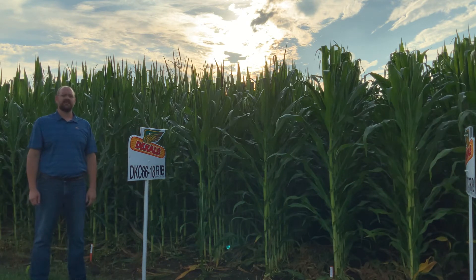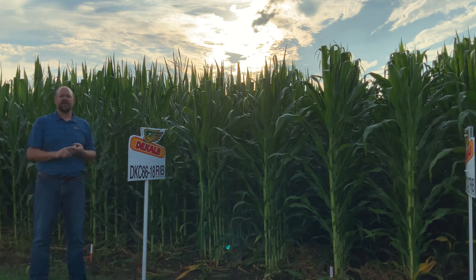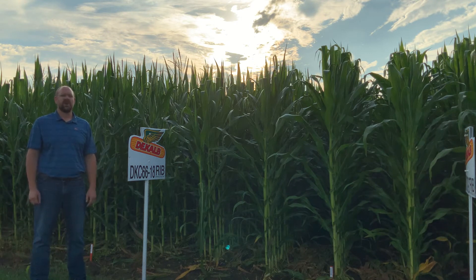This is a 116-day VT Double Pro product that continues to grow in our portfolio across our team. Some things about this product that really bring strength to our package are top-end yield, really good on wet feet, and early emergence. This product is really focused and positioned on those productive or irrigated acres where you're really pushing your yield environment.